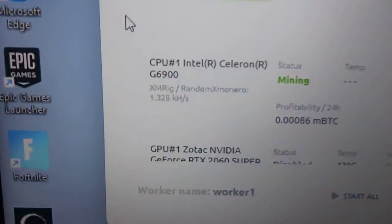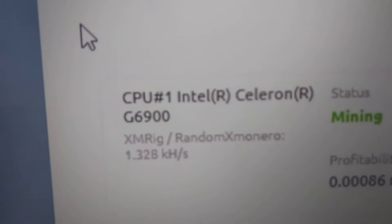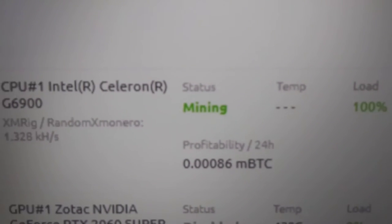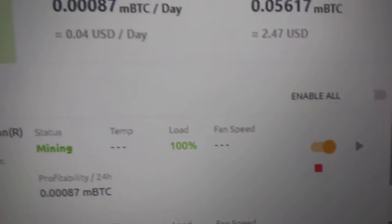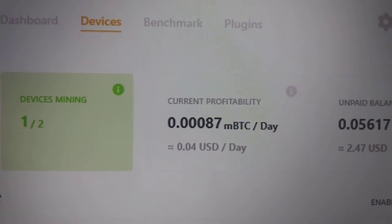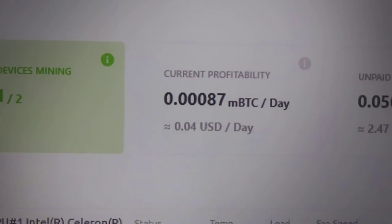And there is the Celeron. It's mining. You can see what will pay out in Bitcoin, and currently fluctuating between three and four cents.